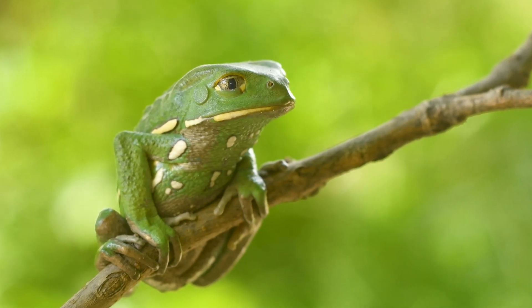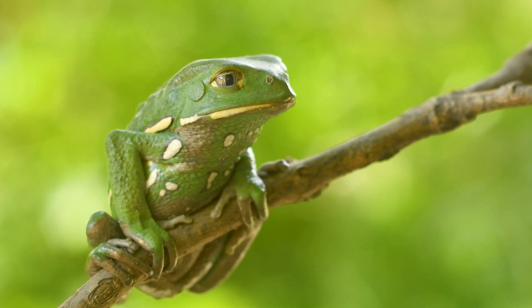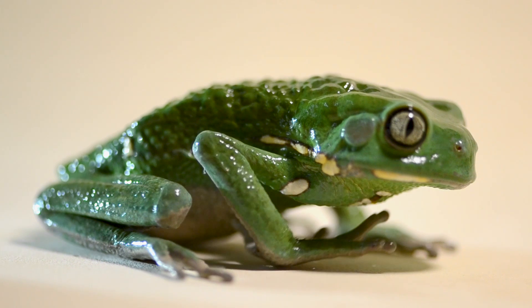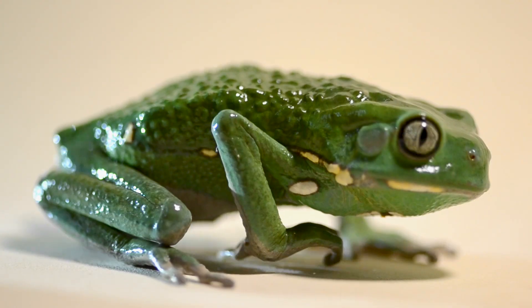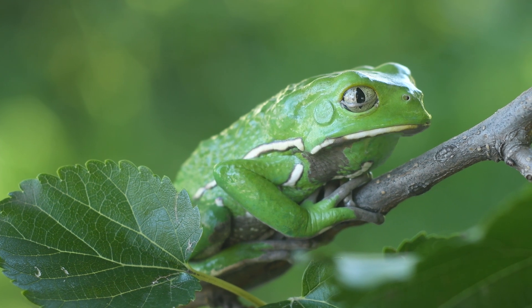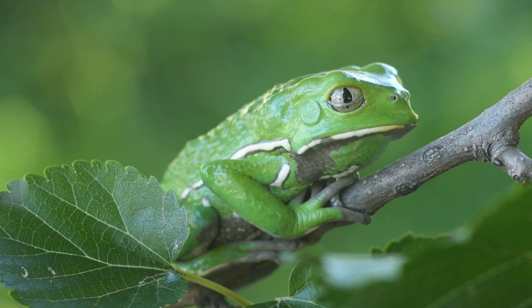One of the most intriguing features of this frog is its waxy secretion. Through its skin, this frog produces a waxy substance that acts as an effective defence against dehydration, making this frog an example of both adaptation and resilience.